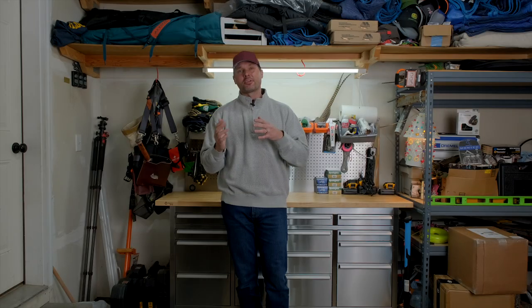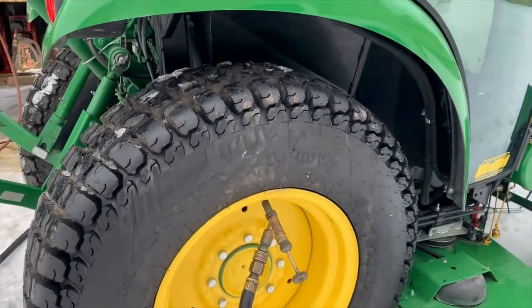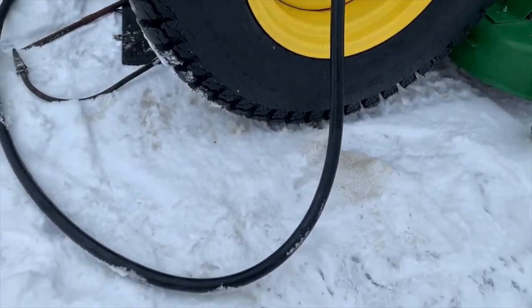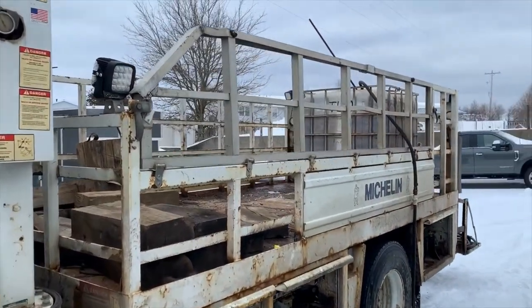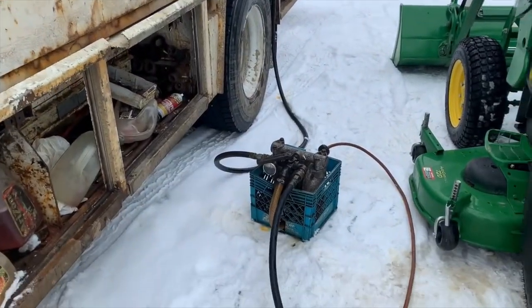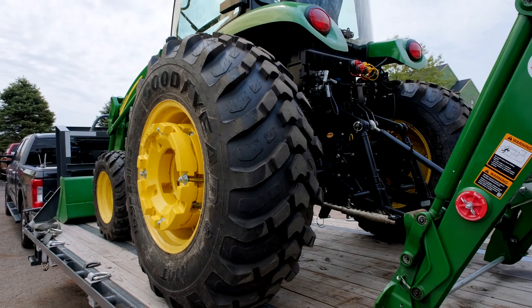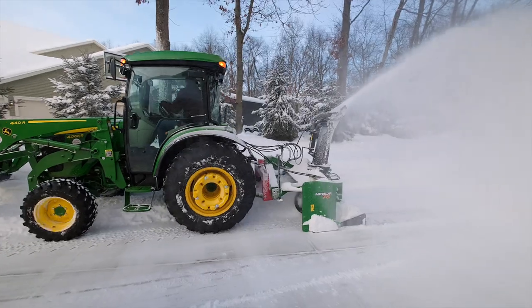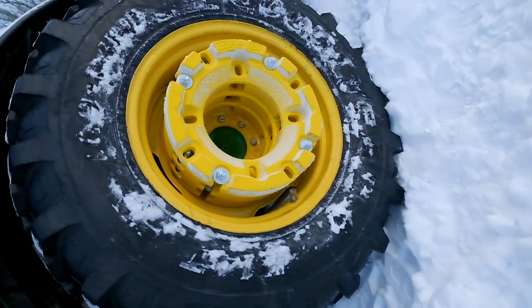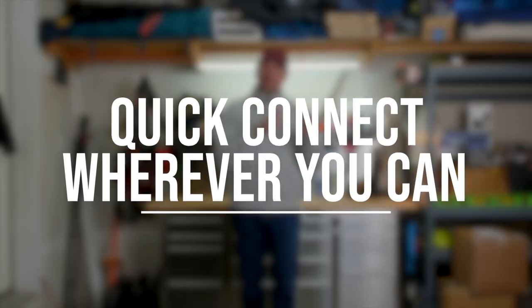Liquid ballast — filling your tires with fluid — is a good and affordable counterweight. When using your front end loader, the back of the tractor can want to lift, and the extra weight inside the tires keeps you planted to the ground safely. It's technically something you can add after the fact, but it's most affordable done while your tractor is already at the dealer. If done later, you'll need to transport the tractor to a dealer or tire shop, or pay for them to come out — which can nearly double the cost.